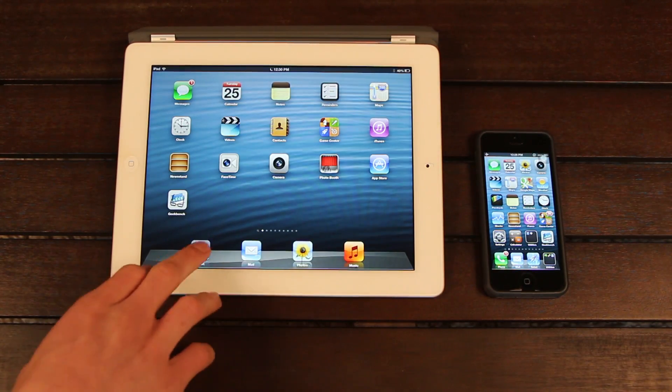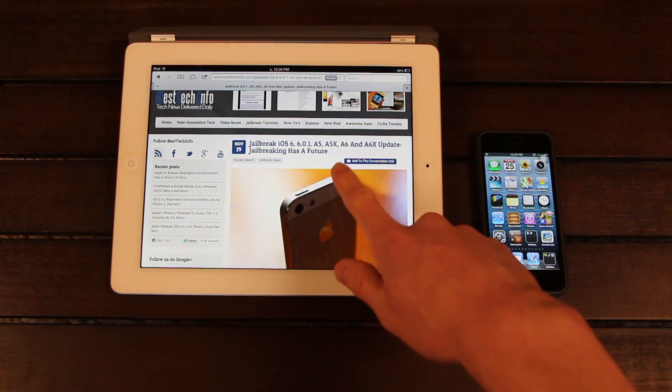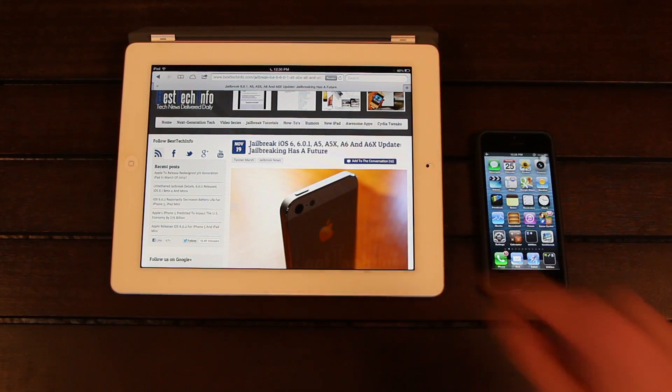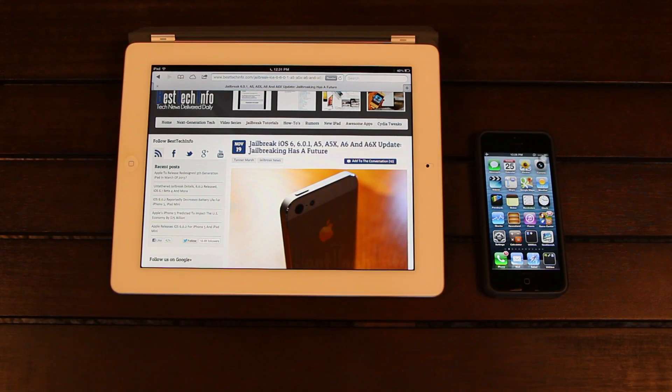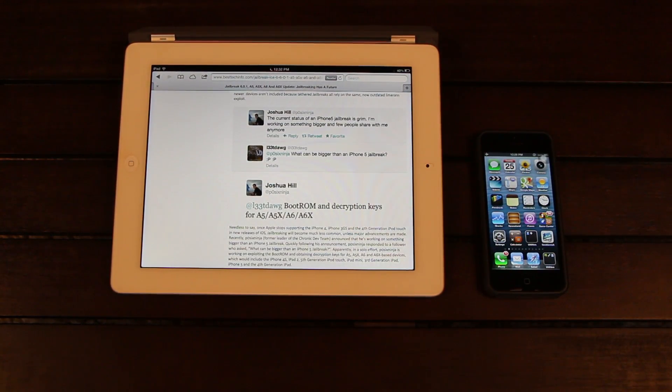Now I can go into the latest in the development of a jailbreak for the newer devices, being the devices powered by an A5, A5X, A6, and A6X processor, which would include the iPhone 4S, the iPad 2, the third generation iPad, the iPhone 5, the fifth generation iPod Touch, the iPad Mini, and the fourth generation iPad. As I'm sure a lot of my viewers know, Joshua Hill aka PodzixNinja is working solo to try and create a new boot ROM jailbreak for the devices powered by an A5, A5X, A6, and A6X processor, which are the bulk of the devices that can upgrade to 6.0 and higher.